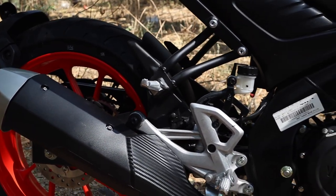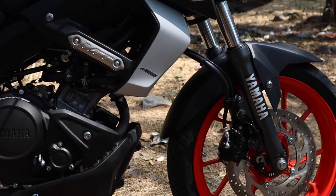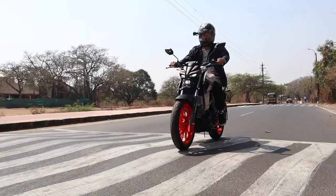The engine in the MT15 is the same as the R15 — the same 155cc single cylinder engine — but there is a small disappointment.